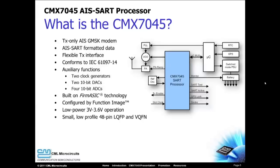The CMX7045 is built using CML proprietary firm ASIC technology, so feature enhancements are possible. The CMX7045 operates on low voltages and is available in a small package, both of which are critical for a SART product.